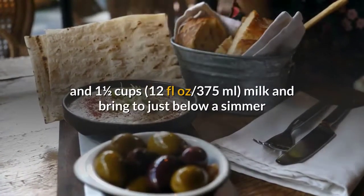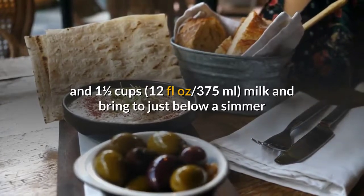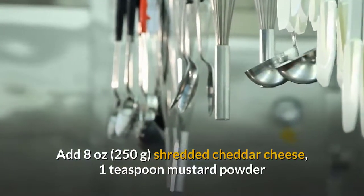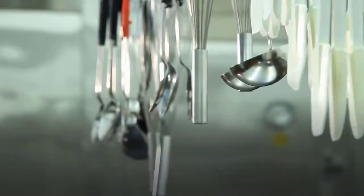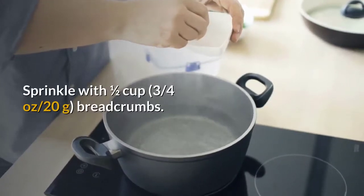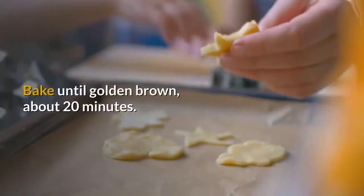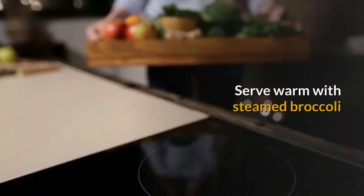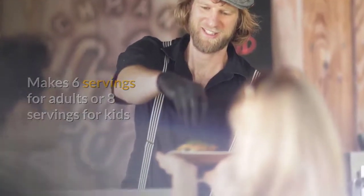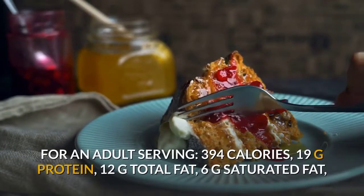In a large saucepan over medium heat, combine the butternut puree and 1½ cups (375ml) milk and bring to just below a simmer. Add 8 ounces (250g) shredded cheddar cheese, 1 teaspoon mustard powder, and ½ teaspoon salt, and whisk until smooth. Add the cooked pasta and stir to coat. Pour into an 8-inch (20cm) square baking pan, sprinkle with ½ cup (20g) breadcrumbs, and bake until golden brown, about 20 minutes. Serve warm with steamed broccoli.